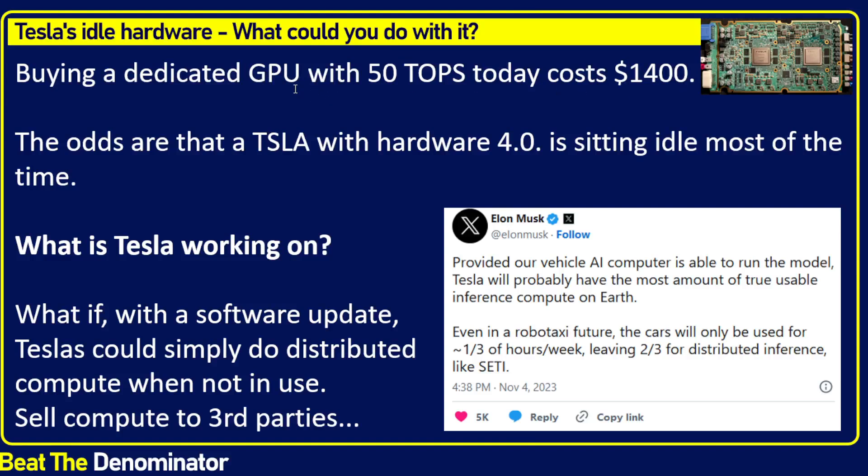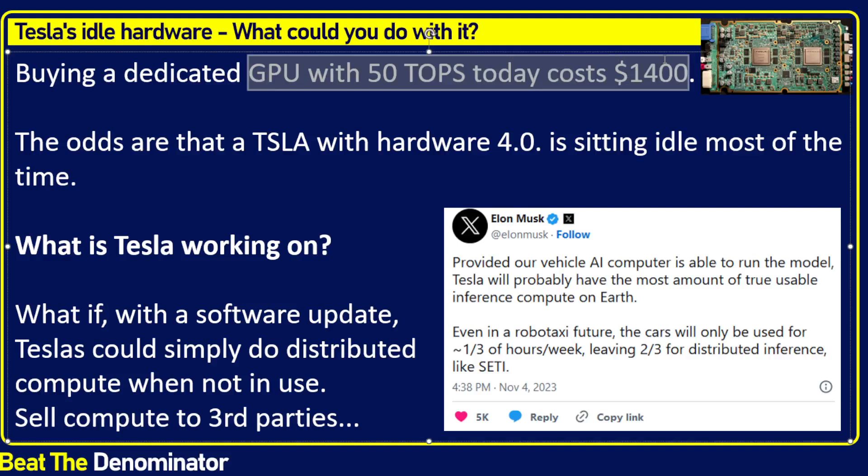It costs $1,400 to buy this GPU, and most people won't justify that purchase. Most people are not gamers, and as you grow older you typically game less. If they do game, they buy a $200 GPU or a gaming console. The RTX 4080 is top-of-the-line NVIDIA. But the other problem is that if you own a Tesla, you're not going to be driving it most of the time — just to work or here and there. That hardware 4, which would cost $1,400, is just going to be sitting idle most of the time doing nothing.